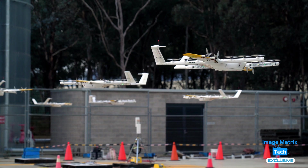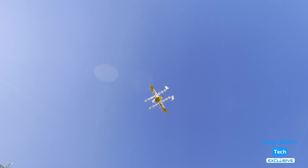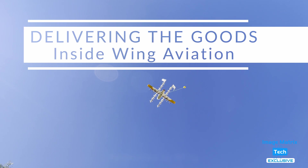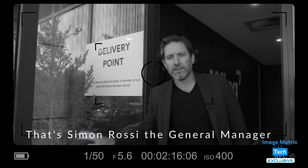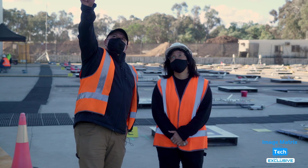Today they all pass and shortly will begin delivering goods to Canberra residents all day. Image Matrix Tech will take you for an exclusive behind-the-scenes look at how drone delivery works from start to finish. I'm the first outsider allowed in here at Wing HQ in Canberra. I've been here for about a day and a half and have been able to shoot pretty much whatever I want. For those people who may be worried about drone deliveries, hopefully by the end of this video you really don't have much to worry about.